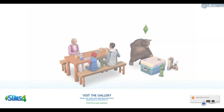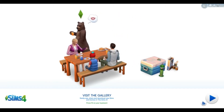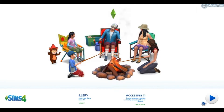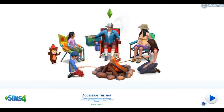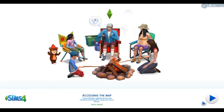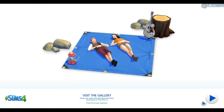Hello everyone, I'm Leora Sims. My name on the gallery is Leora18. Please enjoy the video and know that I provided these sims with careers.